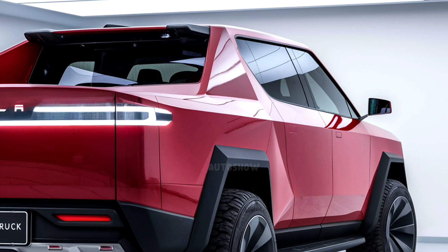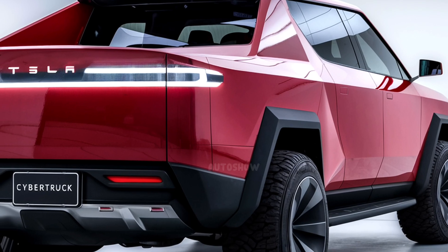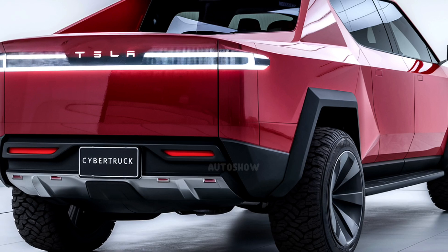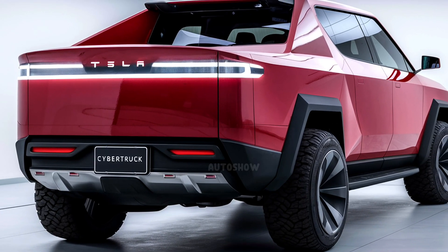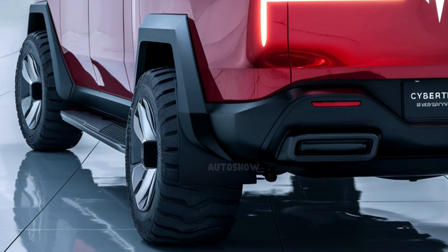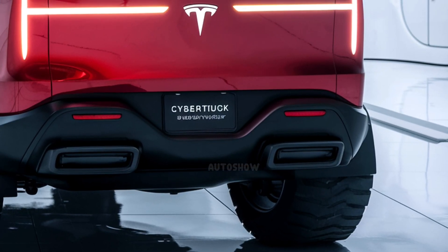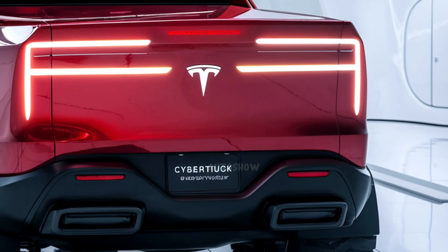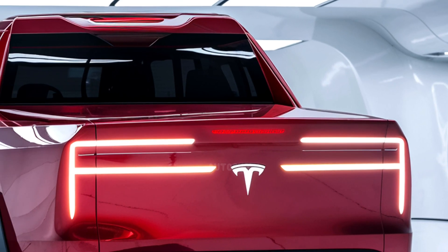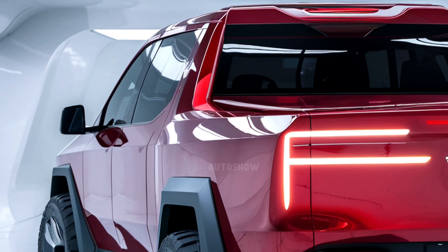In conclusion, the 2026 Tesla Cybertruck represents a bold leap forward in automotive design and electric vehicle performance. Its futuristic exterior, minimalist interior, robust performance capabilities, and innovative features position it as a trailblazer in the pickup truck segment. While its unconventional design may present challenges in certain markets, the Cybertruck's impact on the automotive industry is undeniable, setting new standards for what a pickup truck can be in the modern era.